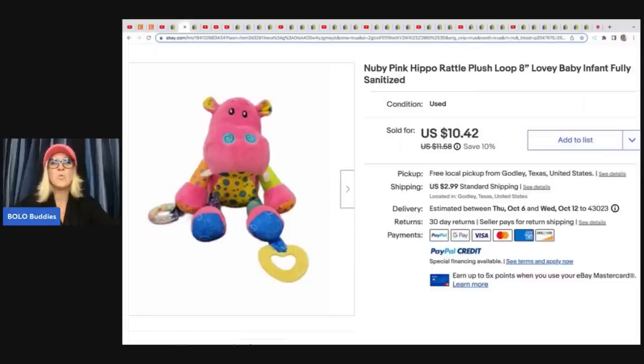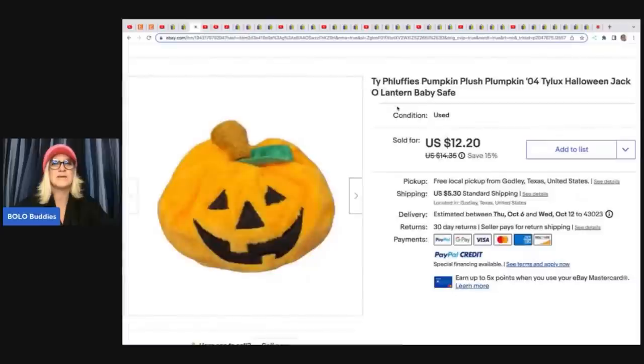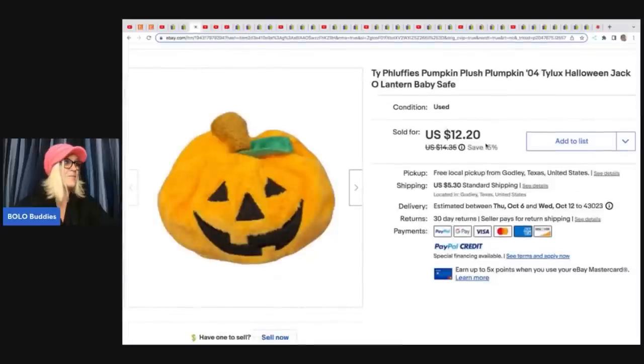If you guys watch my sourcing with Bolo Buddies channel, I buy thrift store mystery boxes, toy boxes, Christmas boxes, and I unbox them. You'll see a lot of these types of things and I redonate them. So I am going to think twice about that. I also recently did a video on TY plush that sell for big money — you've got to check that out.